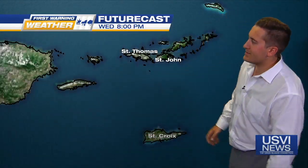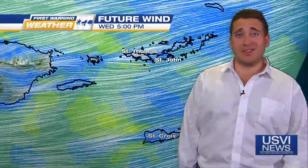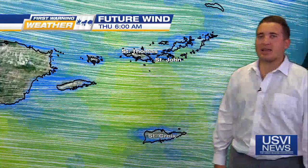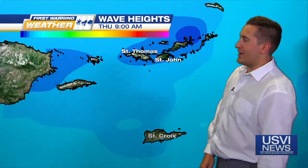Future cast rainfall amounts — not really expecting anything here. The winds coming from the east, our typical easterly wind. We won't be seeing too much change in the winds for the next at least 48 hours, but we'll see a little bit more magnitude coming Wednesday night into Thursday. As we head into these next few days, wave heights are really not expected to change much either — similar to the wind, a little bit of variation but nothing too major.